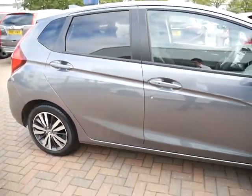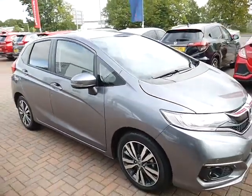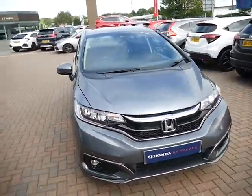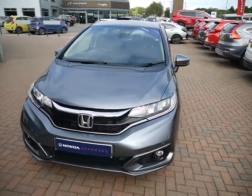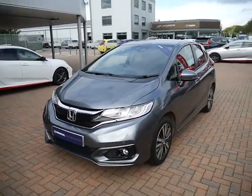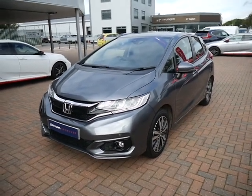As it was registered in January 2020, it is covered by its manufacturer's warranty until January 2023. Flexible service plans are available with the service team and finance options are also available through Honda Finance. If you've got any questions or you'd like to book yourself a test drive, please do get in touch and as always we'll be happy to help.